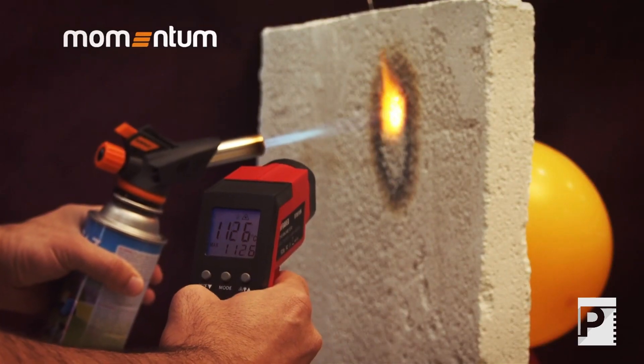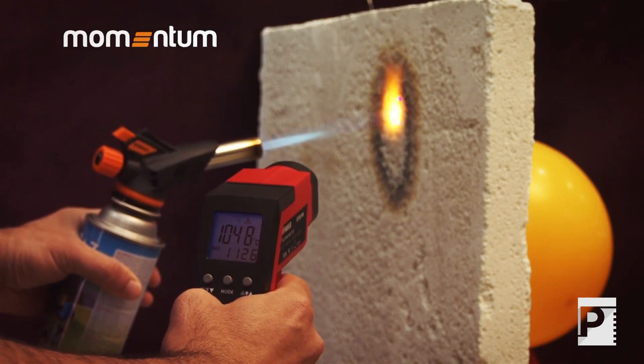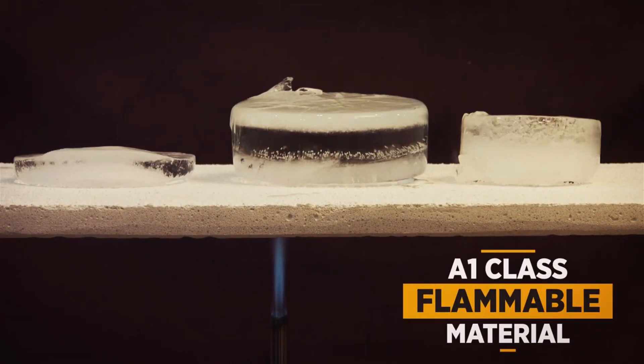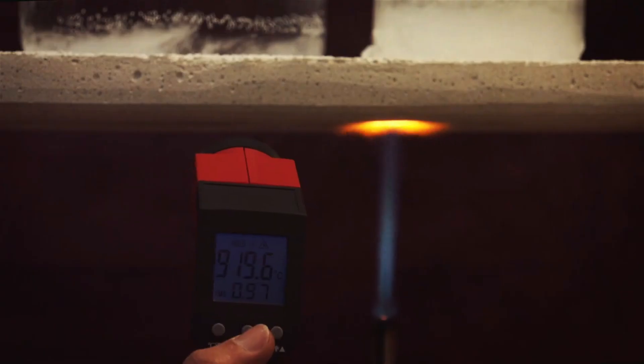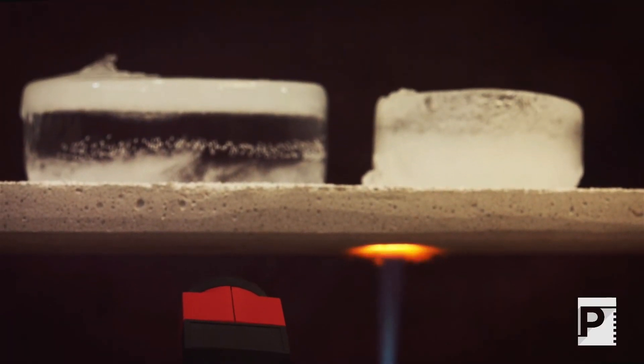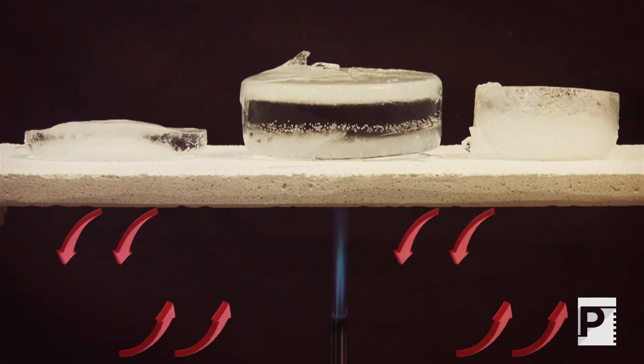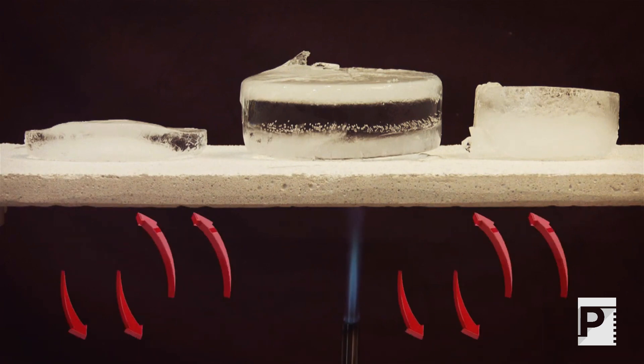99% of Momentum Thermal Insulating Plasters is composed of inorganic products and Class 1A fireproof materials. Their main distinctive characteristic is protecting the indoor and outdoor of buildings by conserving heat, thanks to the hollow structure of the expanded glass stuffing beads used in the plasters.